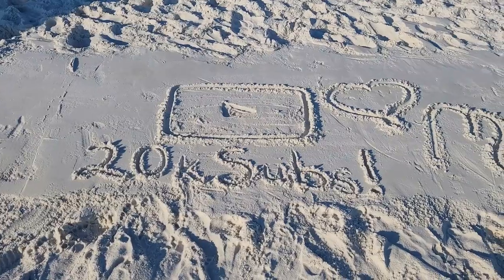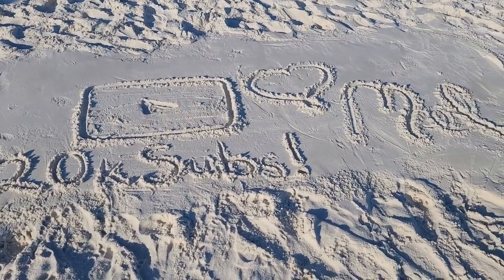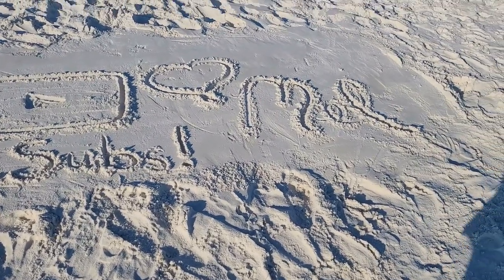We hit a milestone here on our YouTube channel — thank you guys so much, we're over 20,000 strong.